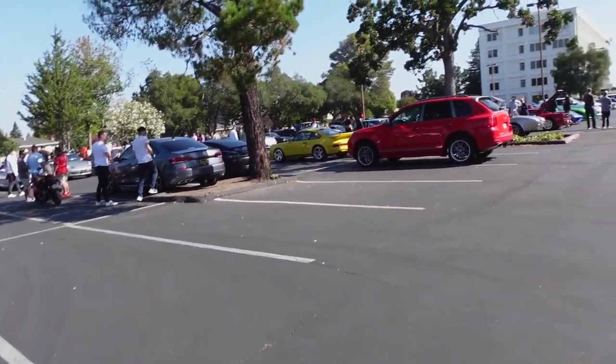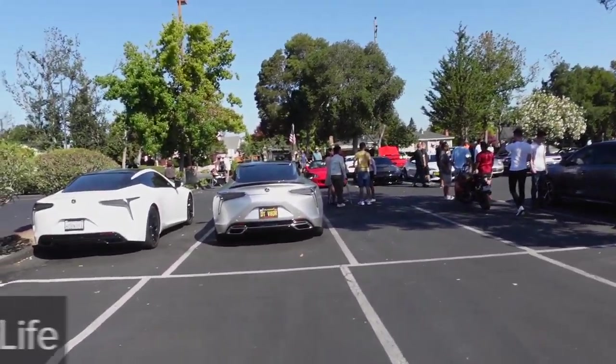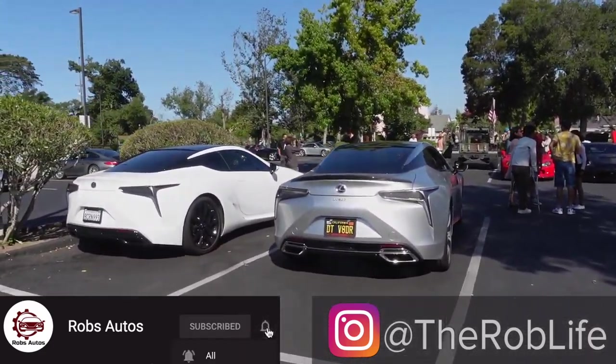Alright guys, so that was everything. Always fun to come out to these — always a lot of good cars. Always recommend checking one out. With that, guys, this is Rob. Have a good one.